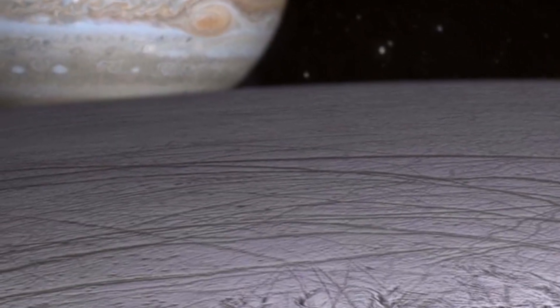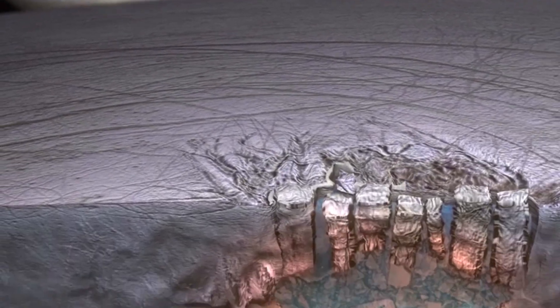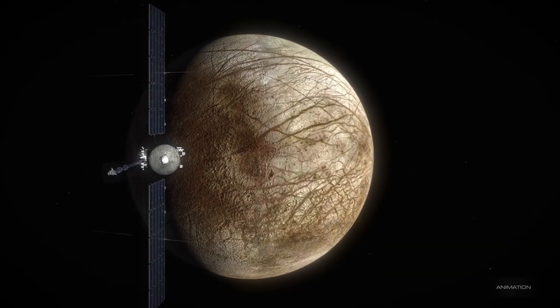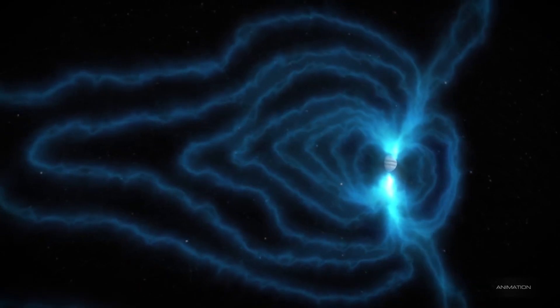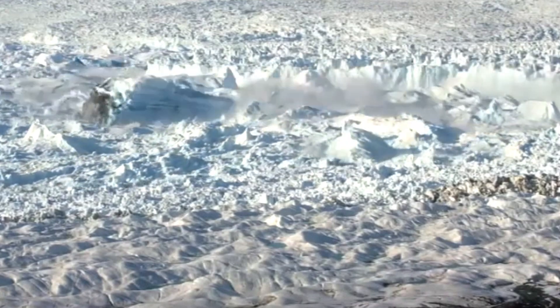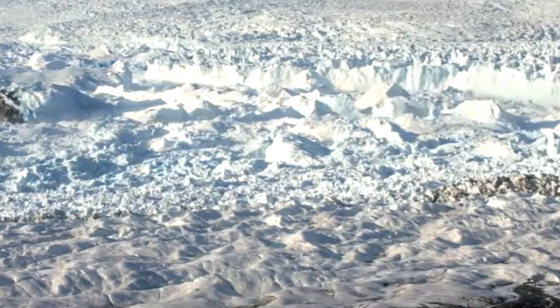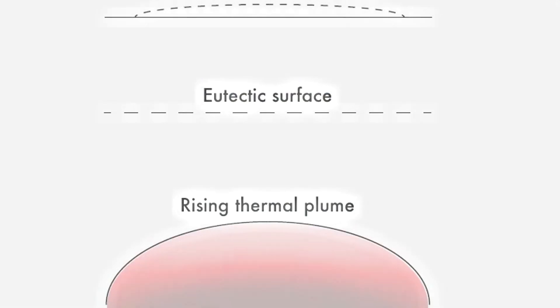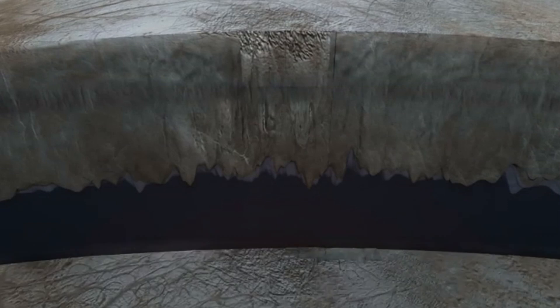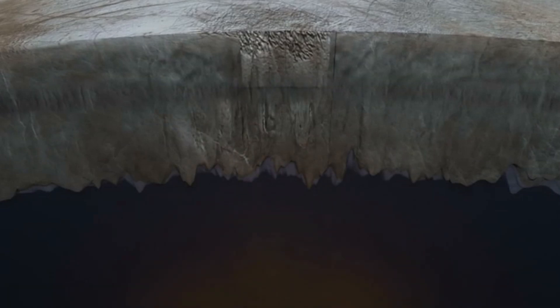However, Jupiter's radiation poses a significant challenge for any spacecraft in its vicinity. The planet's magnetic field is 20,000 times stronger than Earth's, trapping charged particles that race around the system at incredible speeds, creating an intense radiation zone that bombards nearby moons, including Europa, with ionizing radiation. For Europa Clipper, the challenge lies not only in surviving this high-energy environment, but also in protecting the delicate onboard electronics from damage.